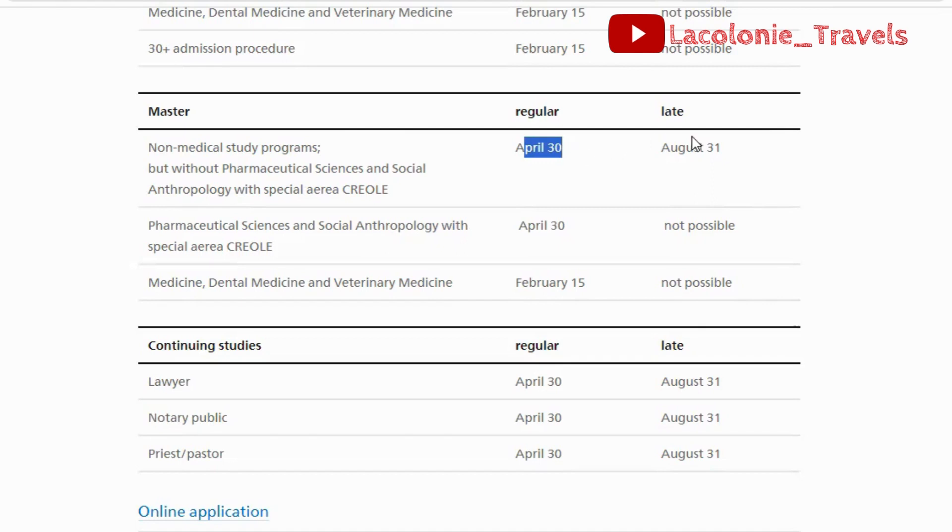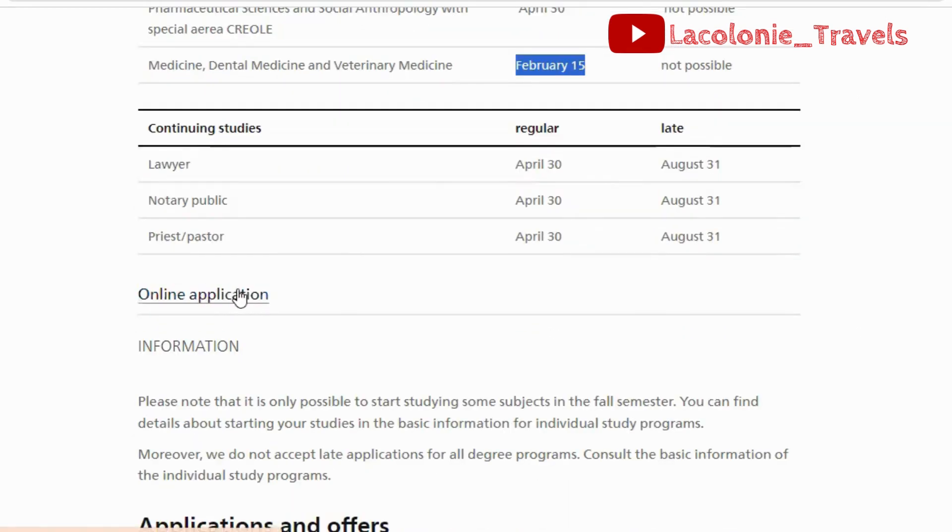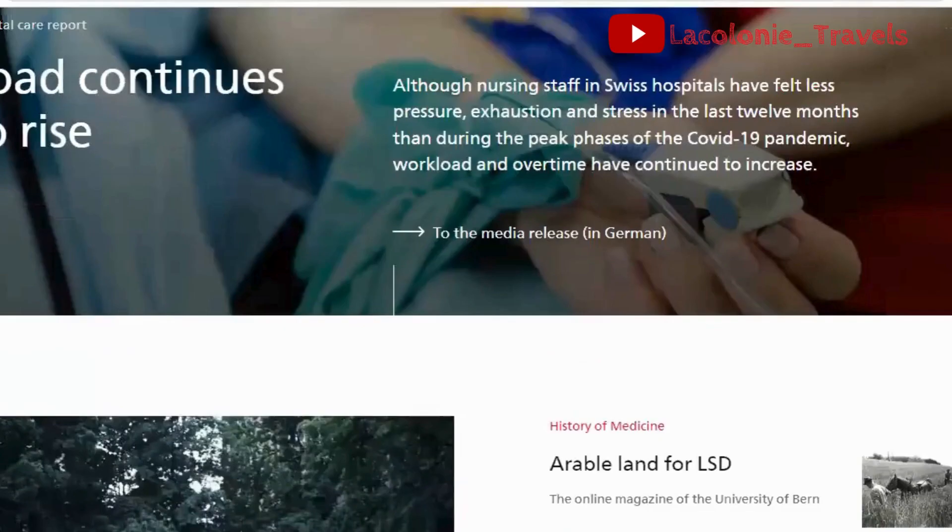For people submitting late — those applying from Europe — the application deadline is August 31st, because people in Europe do not have to apply for a visa. For international students, the deadline is April 30th for pharmaceutical sciences and social anthropology with special areas. If you're applying for medicine, dental medicine, and veterinary medicine at the master's level, your application deadline is February 15th as an international student.